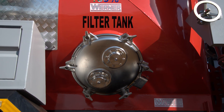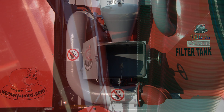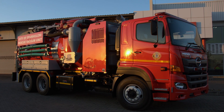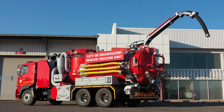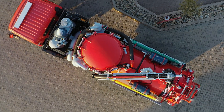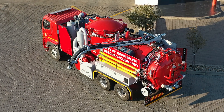Maintenance is straightforward, with easy-access inspection doors and a washable stainless steel filter cartridge, reducing downtime and keeping your machine in optimal condition. Whether you're handling sludge removal, industrial cleaning, or hazardous waste disposal, the Mammoth MegaVac is engineered to meet the highest standards of performance and reliability.